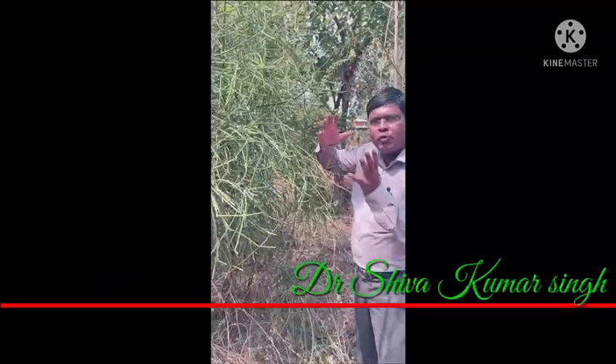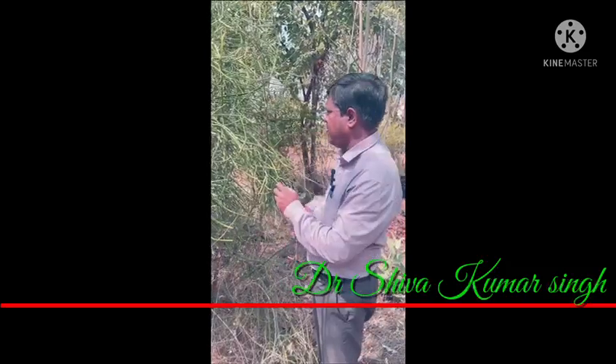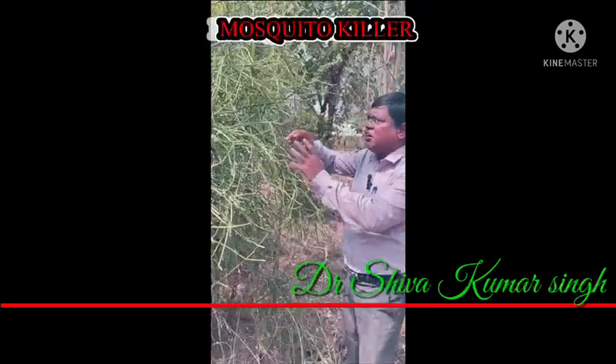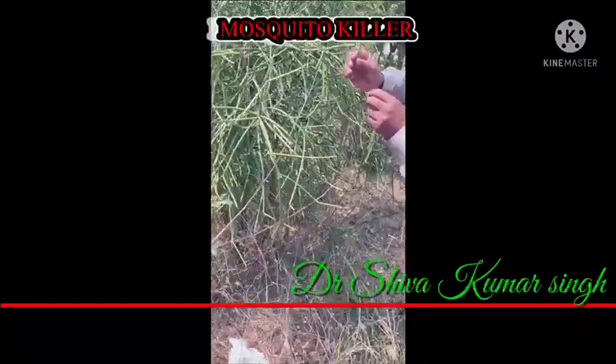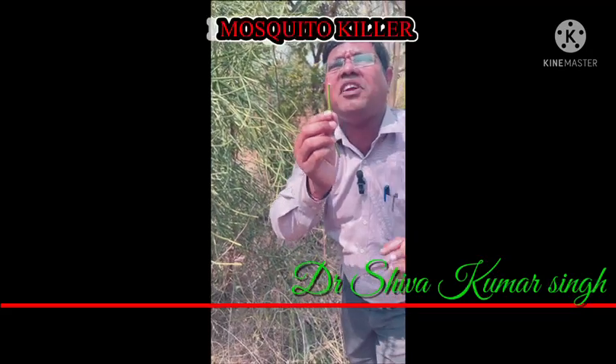Greetings. Today we are at the Euphorbia — it is one of the endangered and very important medicinal plants. You can see it is a green plant without leaves. When we take a part of the plant, it releases latex, and this latex has a lot of medicinal properties.